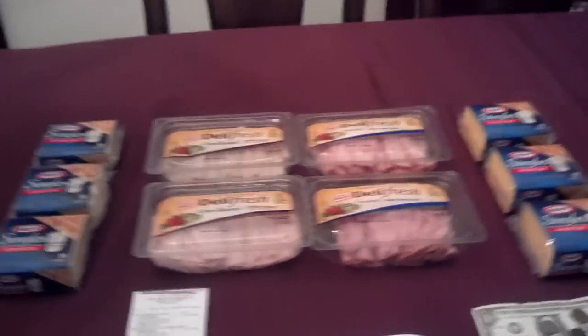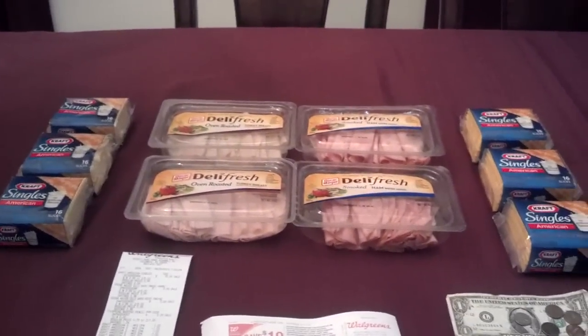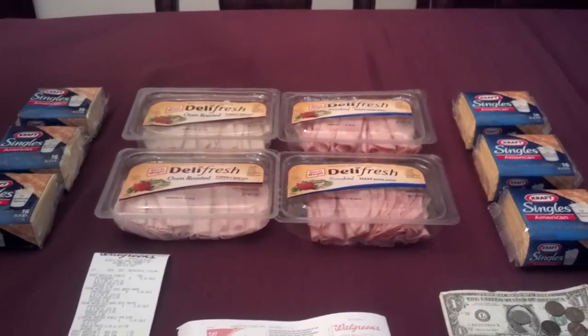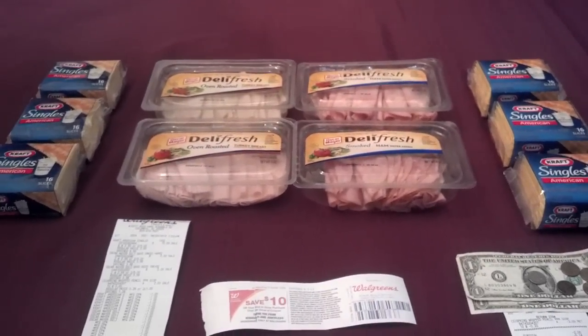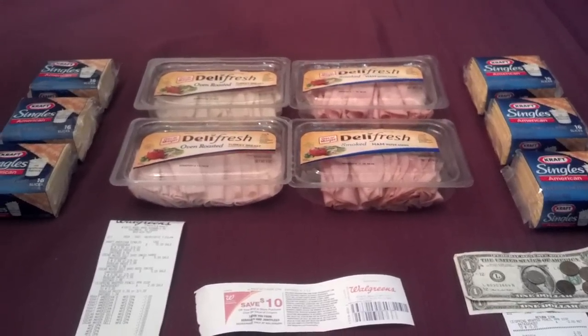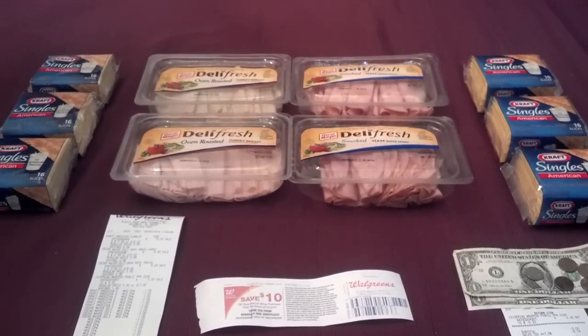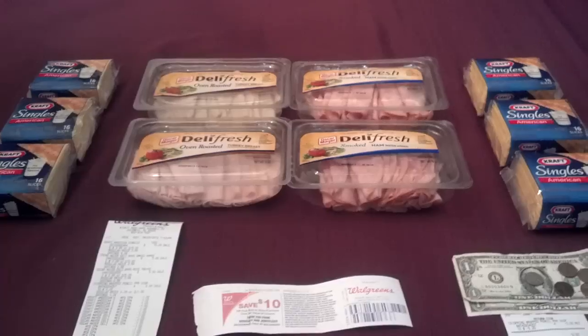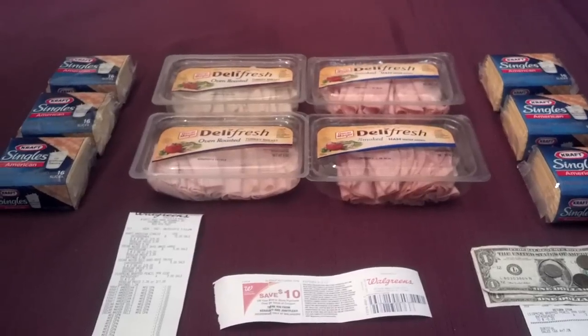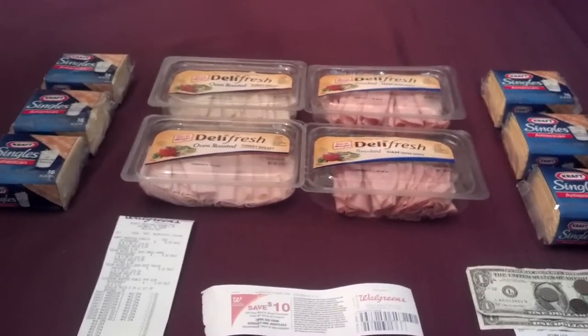But she said we can't do that, because once coupons go through the system, we can't give them back. So I'm looking at her like, okay, what are you going to do? She attempted to do something at the register, but then she stopped and said hold on, I'll be right back. So she went in the back and called her manager — or some other manager that's higher up than her.